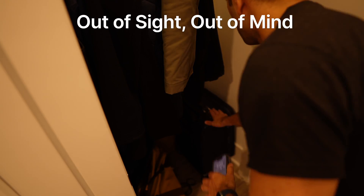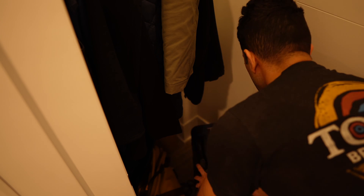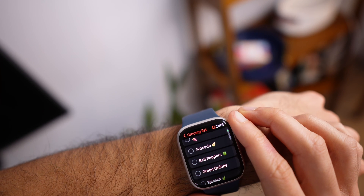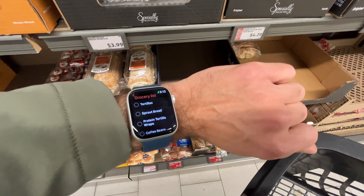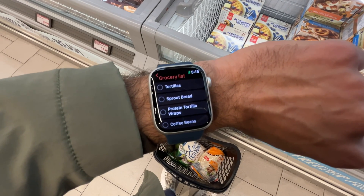This is so much easier than turning the light on and grabbing a notepad or grabbing my phone. And speaking of my phone, I'm a big fan of putting my phone on a timeout the first few hours in the morning, and having Todoist on my wrist makes it easier. I also use Todoist as a place to put all my shopping lists and grocery lists, so when I go to the store I can look at my wrist versus pulling out my phone. There's something simple about keeping your phone in your pocket and just looking at your wrist when you are out and about.